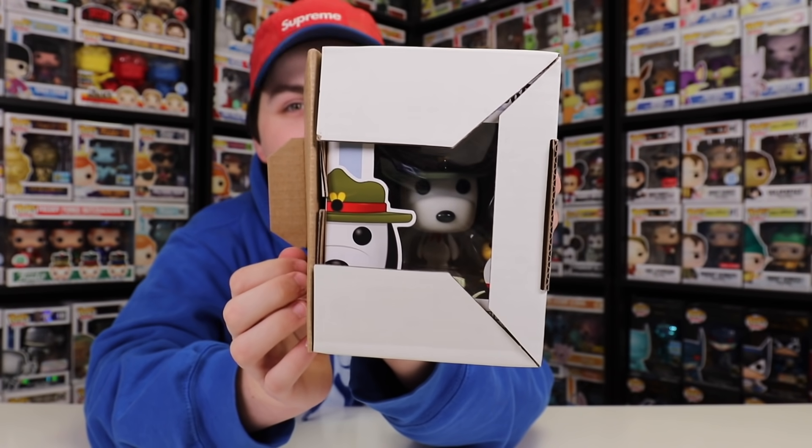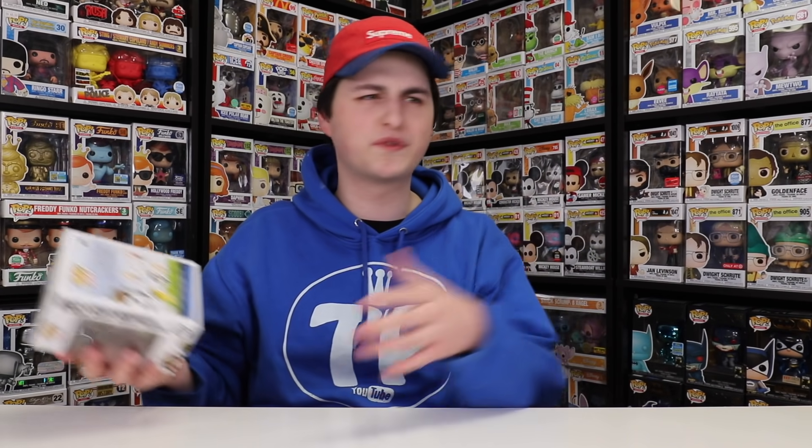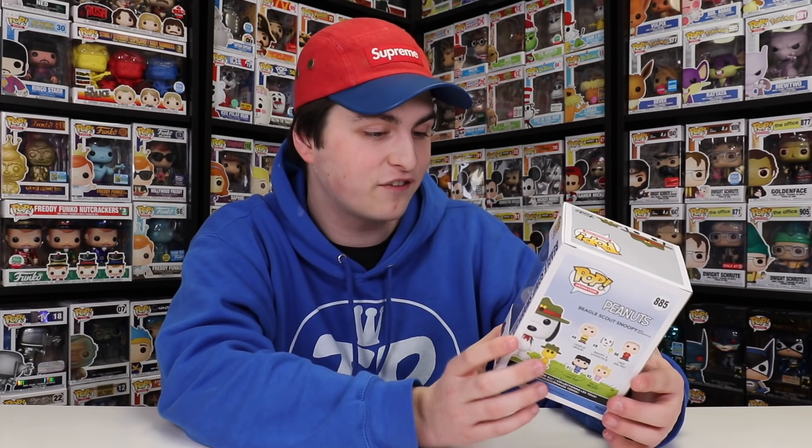It is the Snoopy and Woodstock, and these ones are them in their Beagle Scouts outfits. Now, as you guys probably know, I am a huge fan of Peanuts. I pretty much have watched every single show over the course of a bunch of years — whenever they're on, I like to watch them. So this right here is one that I definitely wanted to get. And this one's a really nice set of figures.